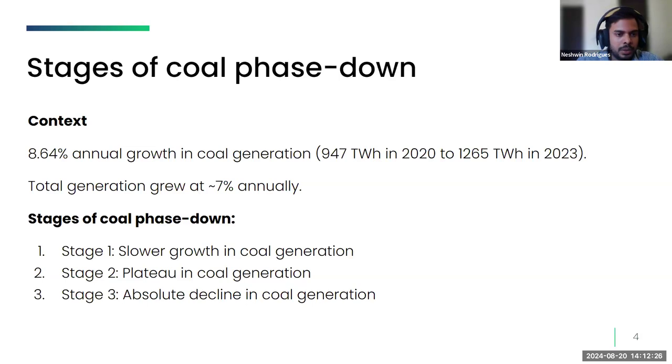In the last three years, coal generation has increased at around 8.5%, while total generation grew at around 7% annually, meaning the share of coal has actually increased. So the first stage logically should be to slow down the growth of coal generation — for example, if total generation increases at 6%, slowing coal generation to 3% would constitute stage one.